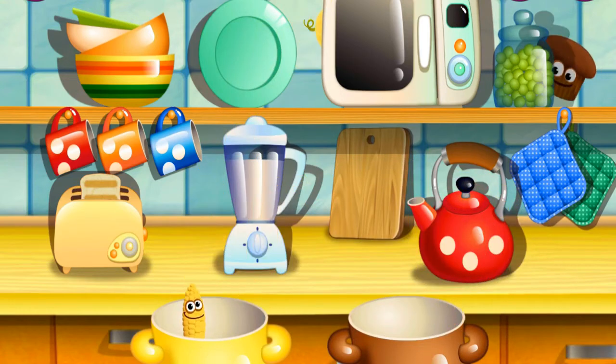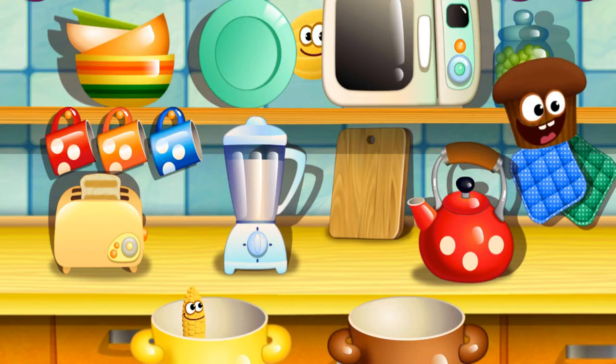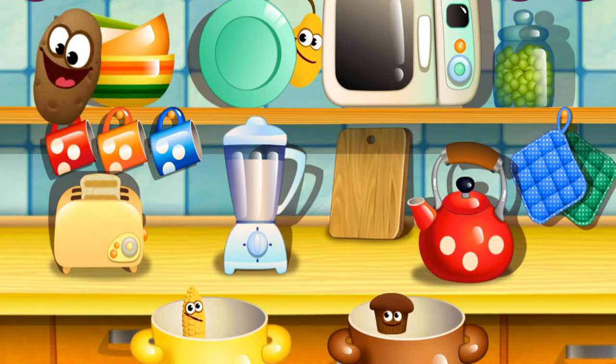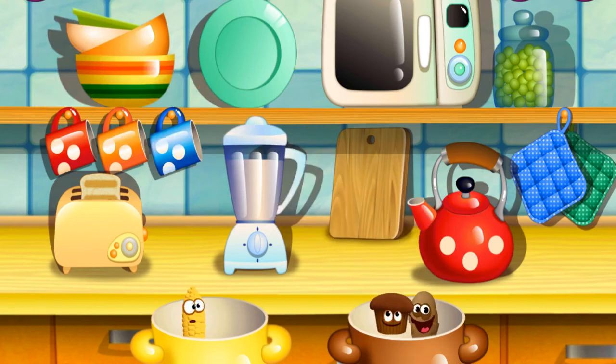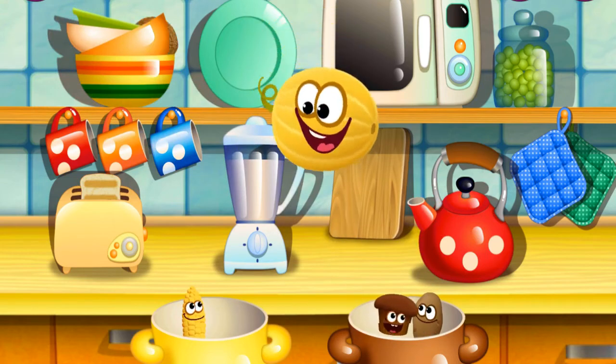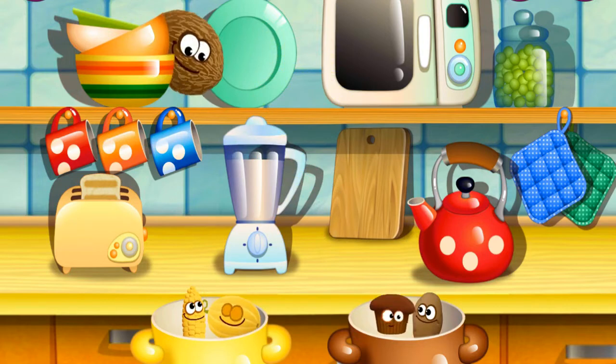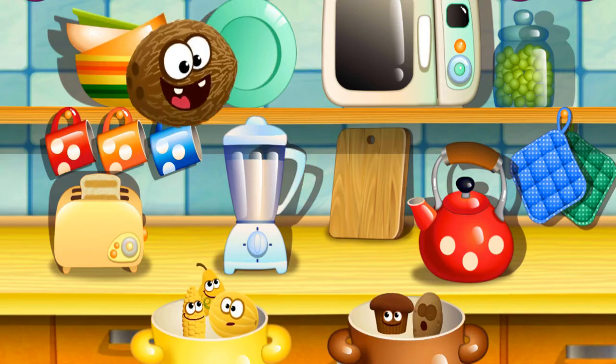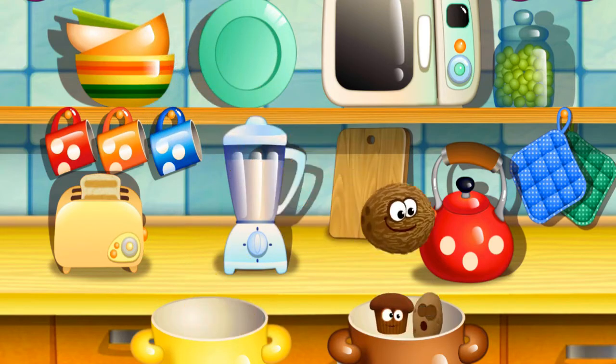Yellow corn. Fantastic. Brown muffin. Well done. Brown potato. Wonderful. Yellow melon. Wonderful. Well done. Brown coconut. Fun.